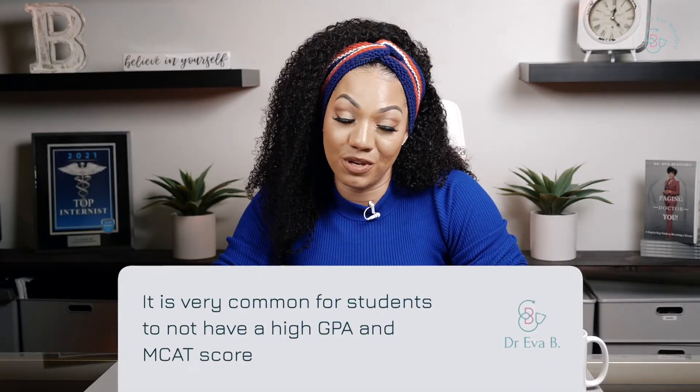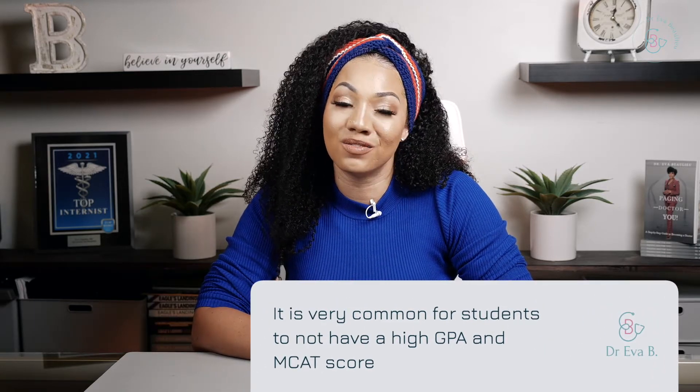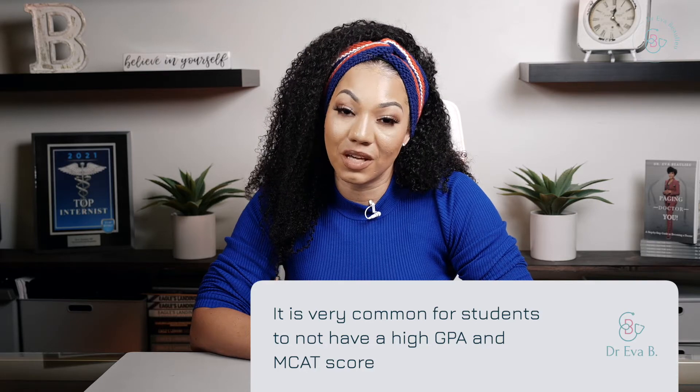Maintaining a perfect GPA can be challenging with our busy lifestyle. Things come up — work, family — that distract us from our studies, and sometimes it can be difficult to have the necessary work-life balance to perform our best. Students cannot always maintain a GPA of 4.0 and high MCAT scores. In fact, it is very, very common. Med schools accept students with a low GPA every single year.